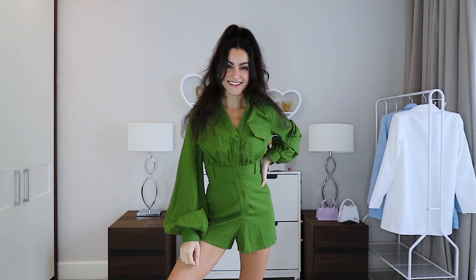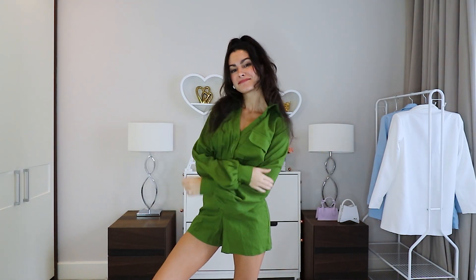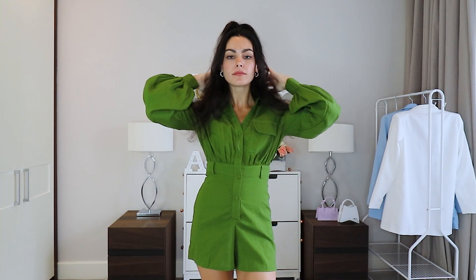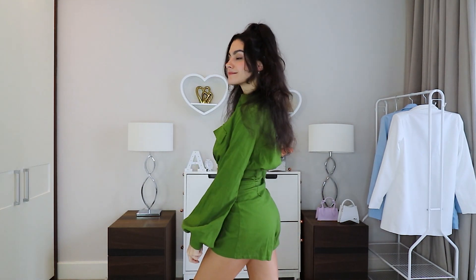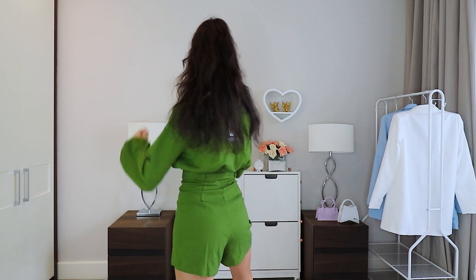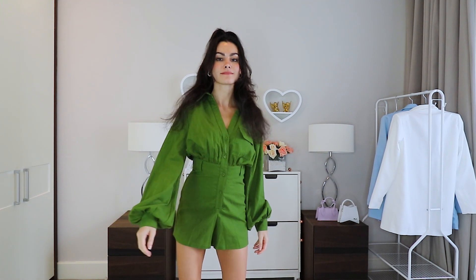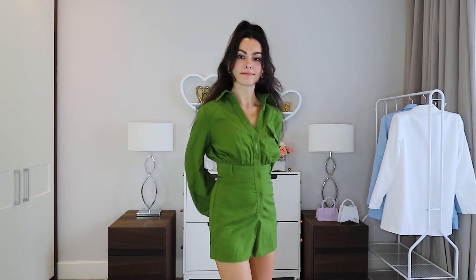Next I have this gorgeous green jumpsuit, or I guess playsuit. I did a poll over on Instagram — follow me there if you want to be part of the shopping experience, I always do polls to decide what I'm going to buy from the store. This was the overwhelming winner against the other playsuit, which I also got and you'll see that next. I love how this has a little belt detail, although I don't know if I'd actually put a belt on it.